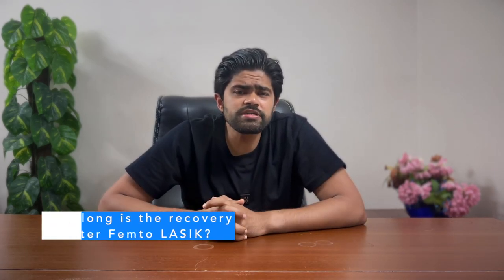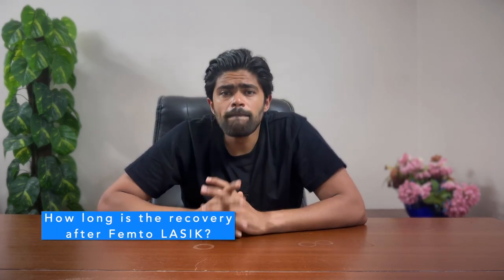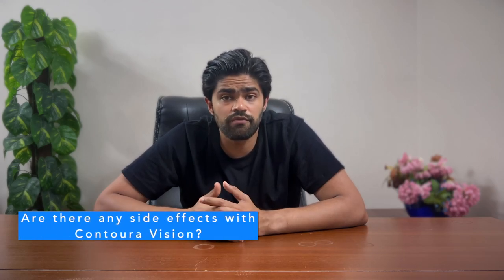How long does the recovery take after femtoLASIK? Most patients experience a rapid recovery. You might notice improved vision within a day or two, with full visual stabilization typically occurring within a few weeks. I typically tell my patients to expect 90% of your vision to return the very next day, with some mild haze as the flap is healing. As a full disclosure, the recovery time is similar in all forms of LASIK, so that shouldn't influence your decision too much.